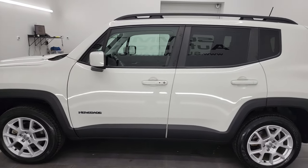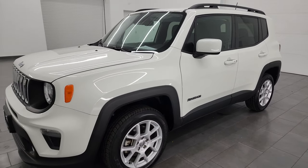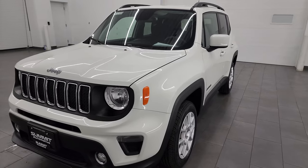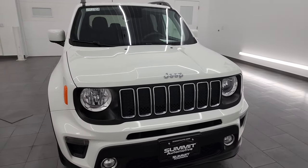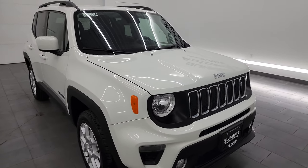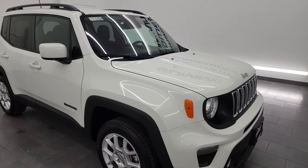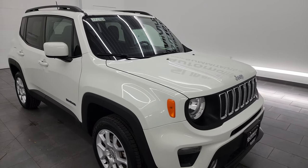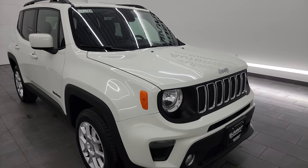This 2020 Jeep Renegade Latitude has the 2.4-liter four-cylinder engine paired up with the nine-speed automatic transmission. This Jeep has been fully safetied and inspected by our service shop, has a fresh oil and filter change, and all the fluids have been checked and topped off per the state of Wisconsin inspection process. And it has four brand new tires all the way around.